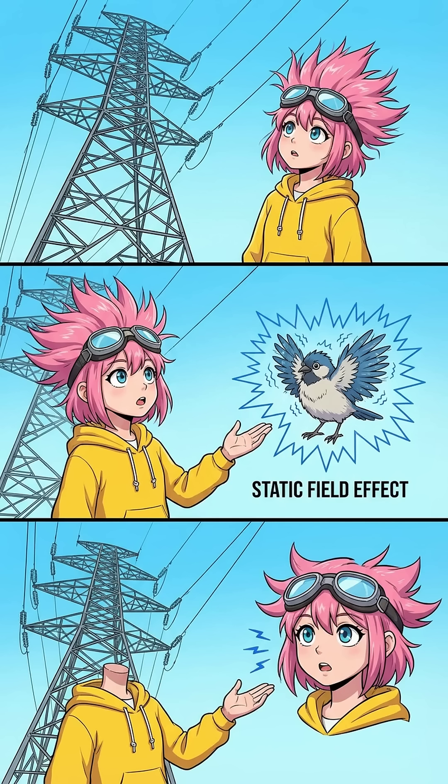You rarely see birds on those massive transmission towers. The voltage is so extreme it creates an intense static field that actually makes their feathers stand on end and buzzes. It's totally uncomfortable — bad vibes only.